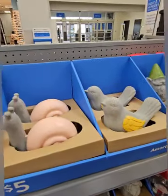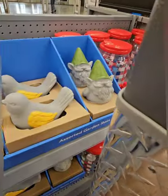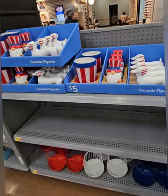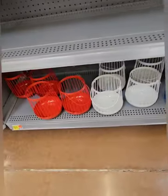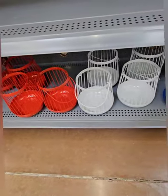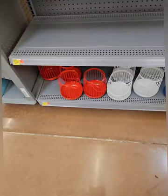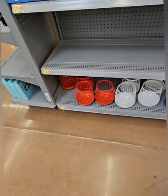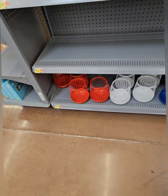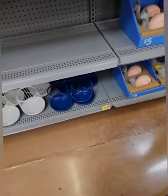They also have these beautiful garden assortments — resin pieces — with the snail, the bird, and the gnome, all coming in at five dollars. Right below those, also at five dollars, they have these amazing lanterns that you can put a small LED candle or a regular tea light in. They come in red, white, and blue, and since they're metal you can spray paint or hand paint them.